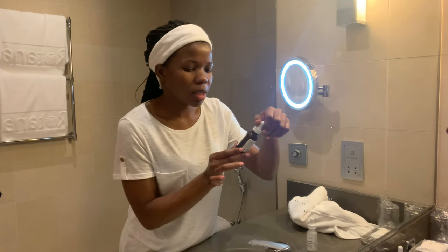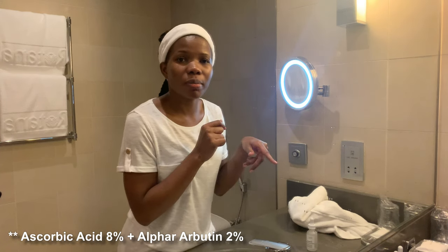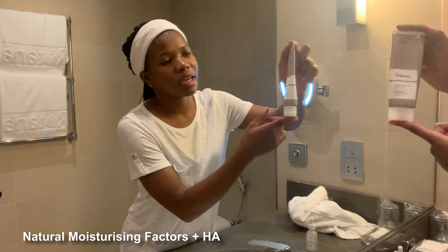I usually use the ascorbic glucoside solution with buffet because those two are compatible. I can't use the ascorbic acid plus alpha arbutin with buffet because that version is considered an acid and buffet is a peptide — they don't work well together. So when I use the alpha arbutin version I pair it with hyaluronic acid instead. Once I'm done with vitamin C, I go in with the Natural Moisturizing Factors.